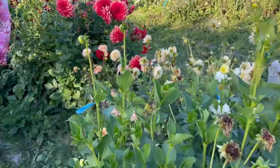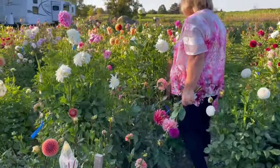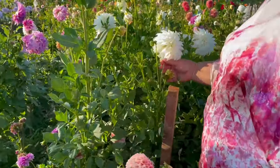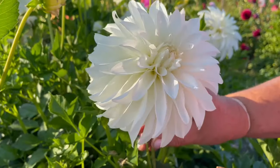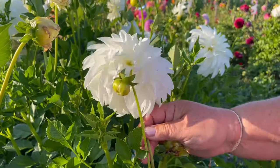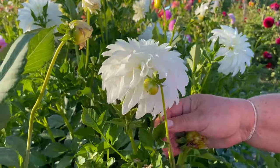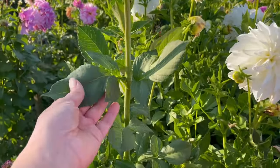Then in here I have these very tall pristine white ones. I've had them for a few years — it's called Lady Liberty. Quite big. The petals turn down. Very nice for arrangements. That's a keeper, and it's very healthy looking.